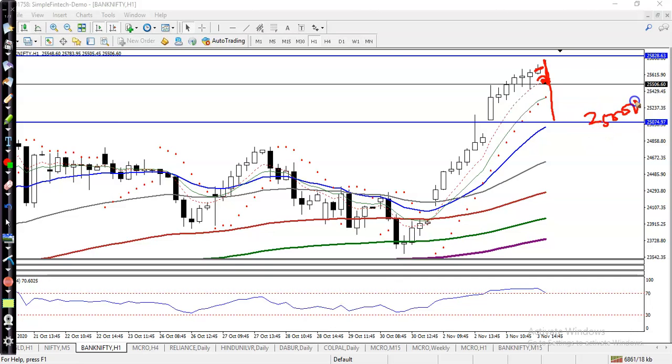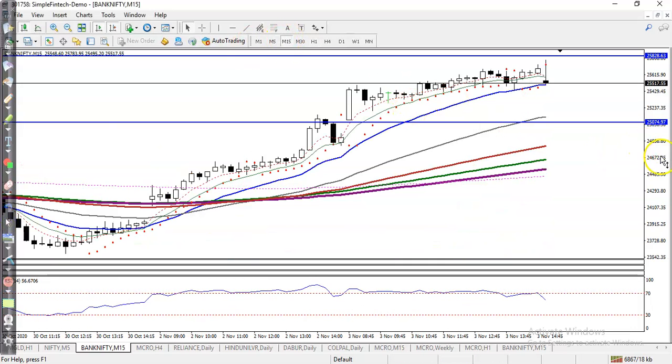We are expecting price will give a correction to this level, and exactly at that point we are looking for a buy after it gives a correction. Now let's see in a smaller timeframe if there is any supporting level.